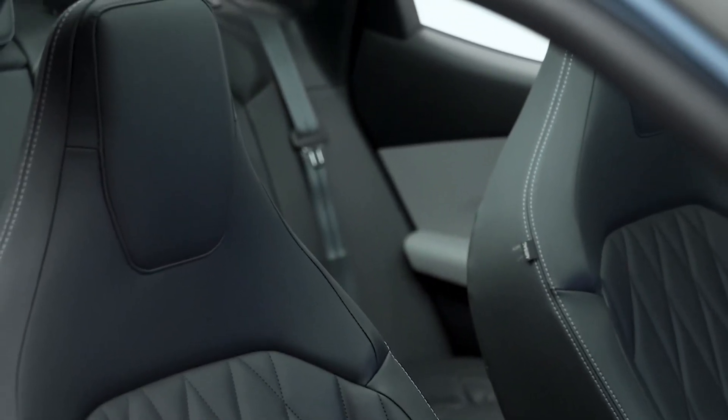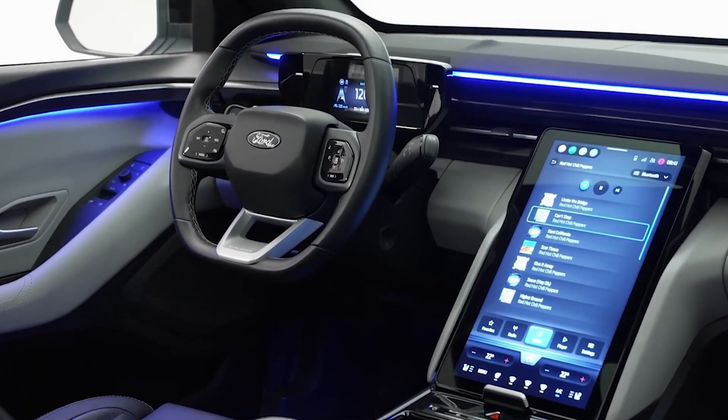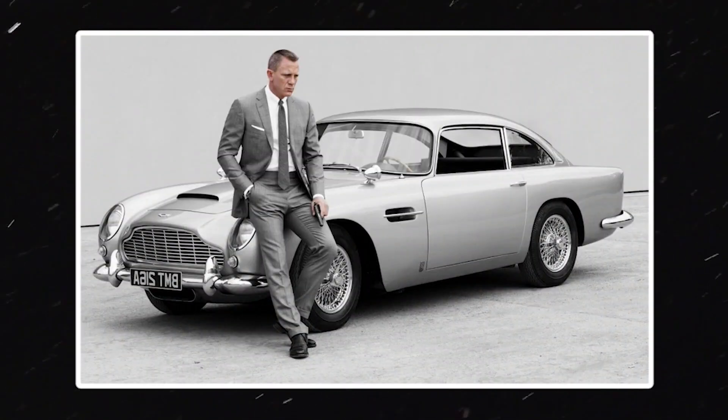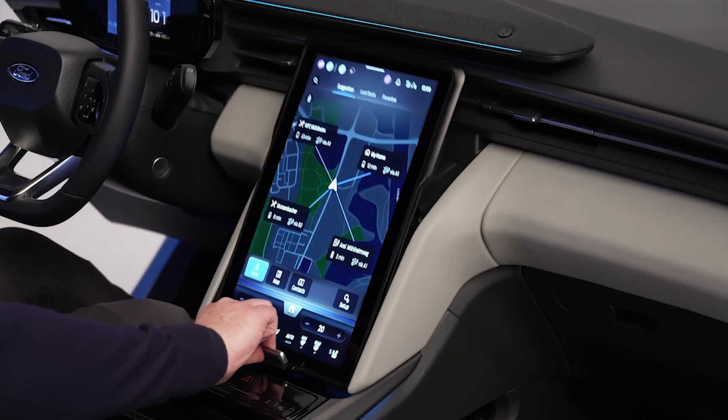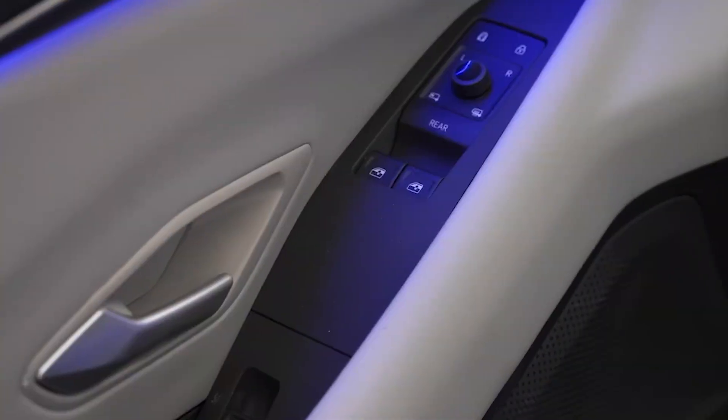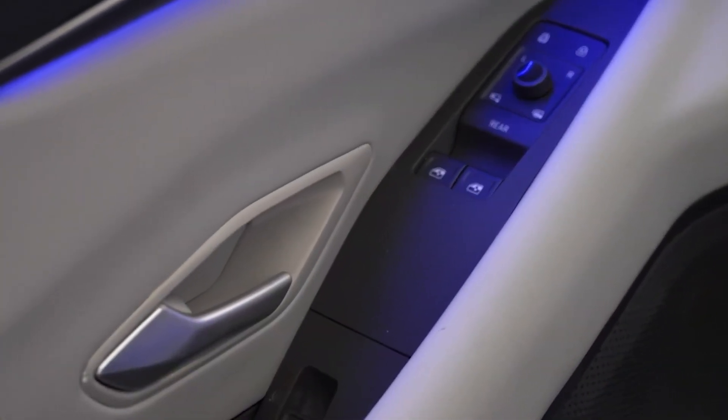The 2024 Ford Explorer EV is not just an eco-friendly car. It's a James Bond-style vehicle with a secret room, a touchscreen that can be moved, and a range of over 300 miles on a single charge. The future is here, and it's time to experience it.